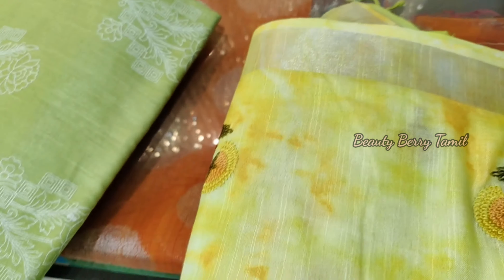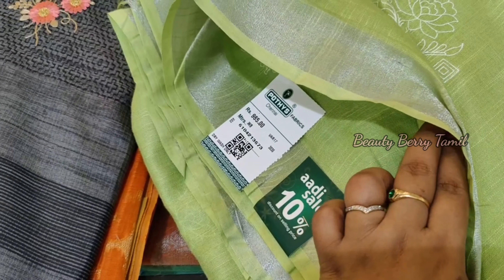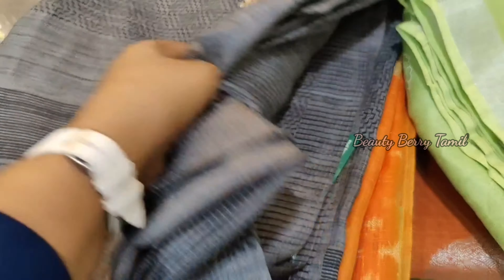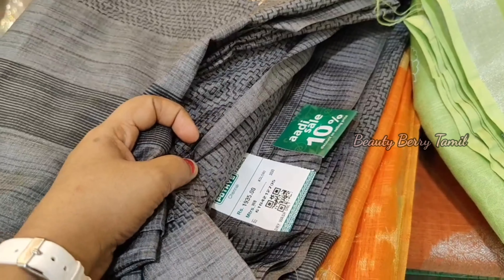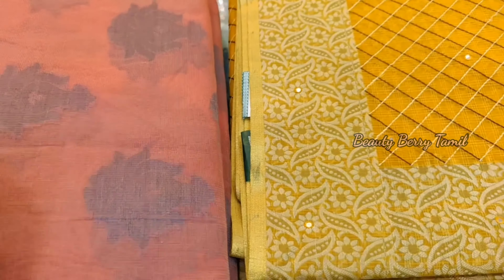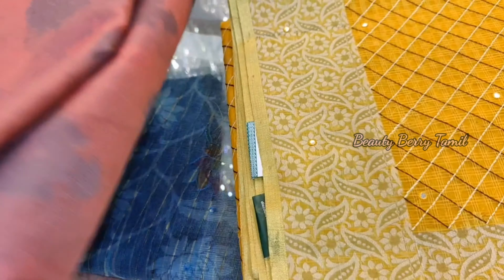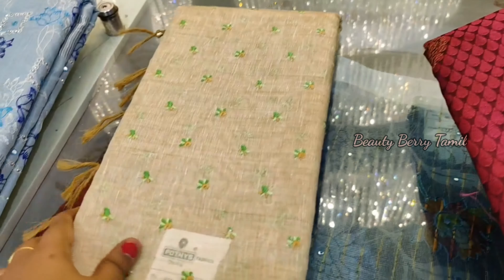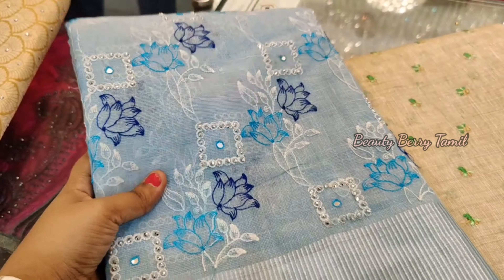This is the linen cotton sari type, priced at 1,500 rupees. Please subscribe to our channel for notifications, and click the bell icon so you don't miss any updates. If you click all options, you can choose all the notification options.